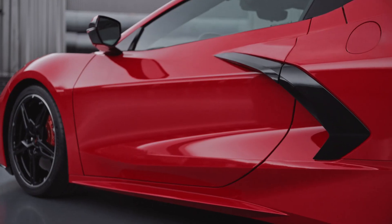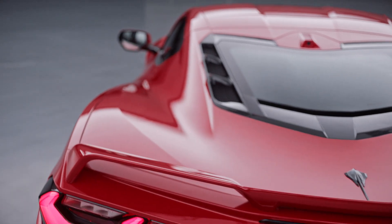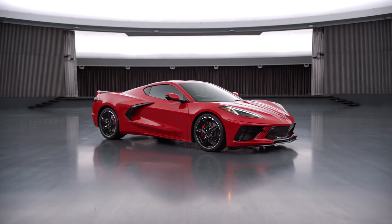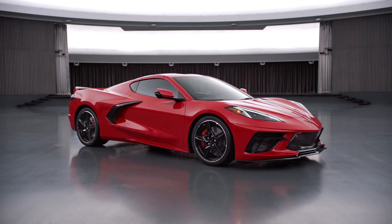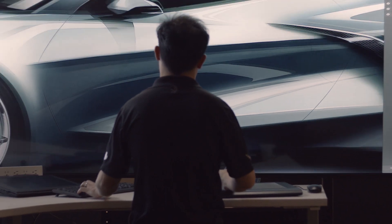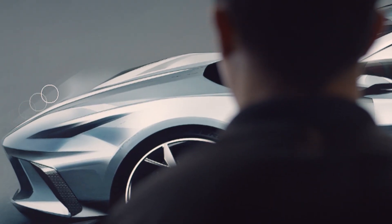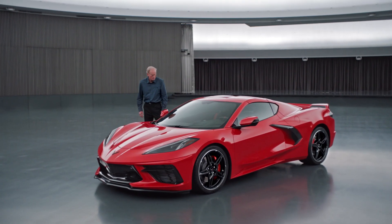It doesn't look like there's any fat in the car at all. All the surfaces are pulled as taut as possible over the mechanicals underneath, and that gives the car a real dynamic energy, something that draws people to it visually. Almost everything is new about this car, and of course for design we want to leverage that. As we watch the car evolve, we see the themes coming out, we see the car move towards its production shape.